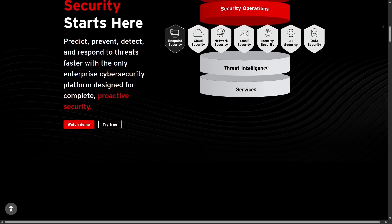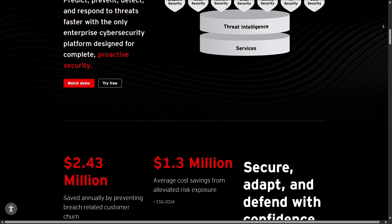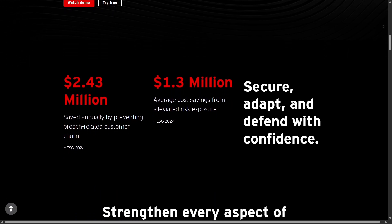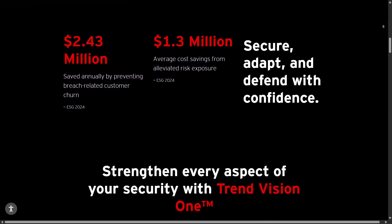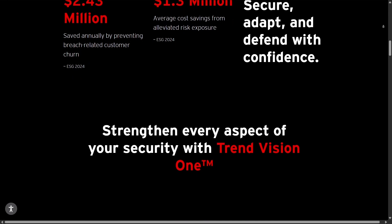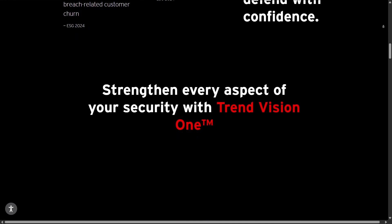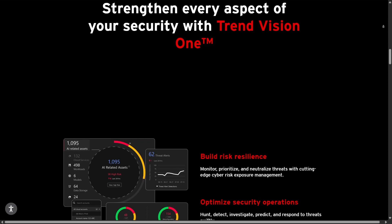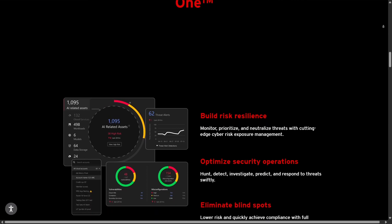In reality, Trend Micro doesn't get mentioned as much as the big names like Bitdefender or Norton, but that doesn't mean it's less effective. With advanced AI technology and abnormal behavior detection mechanisms, this software offers comprehensive protection against online threats — from malware, spyware, to ransomware and phishing.